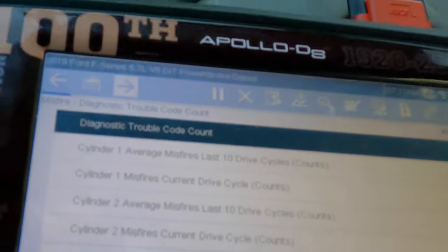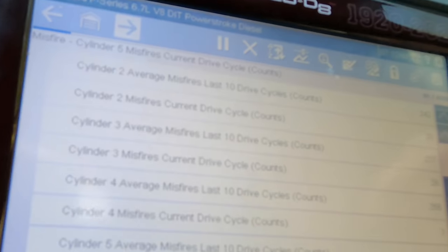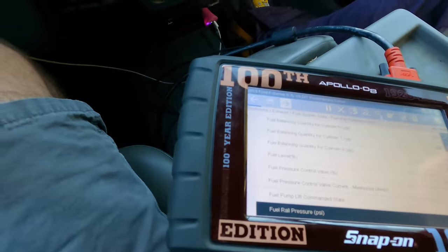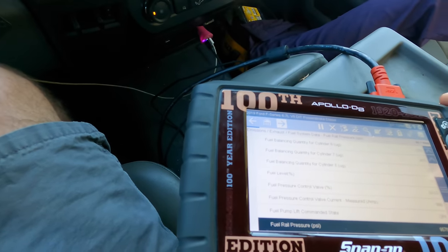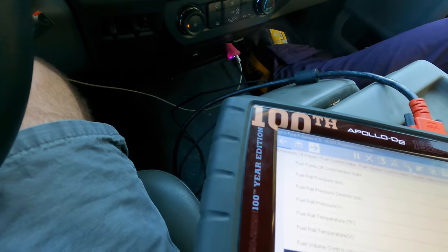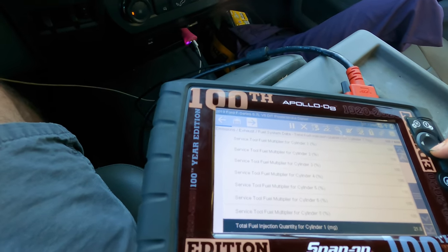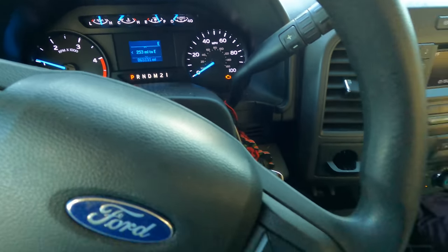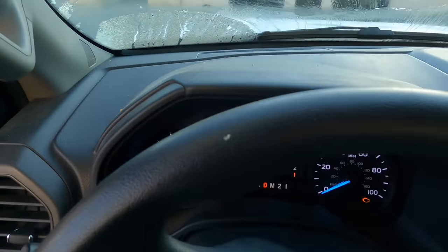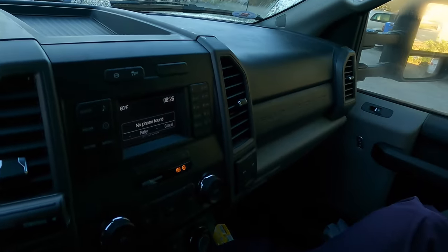I've gone ahead and pulled up all the misfire logs. We're looking at misfires on every cylinder so far — number four seems to be doing the best. One through eight all have registered misfires. The diesel particulate filter regeneration procedure has probably failed to complete. If the DPF does not complete a regen, the filter will clog up with soot and compound some of the issues. The customer also mentioned a reduced power message. We'll head over to my tool area and take a look at the fuel filters.